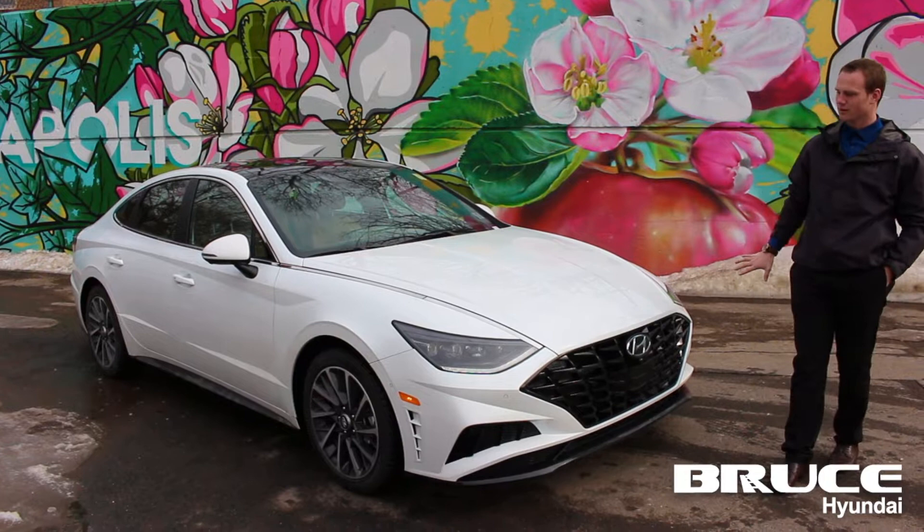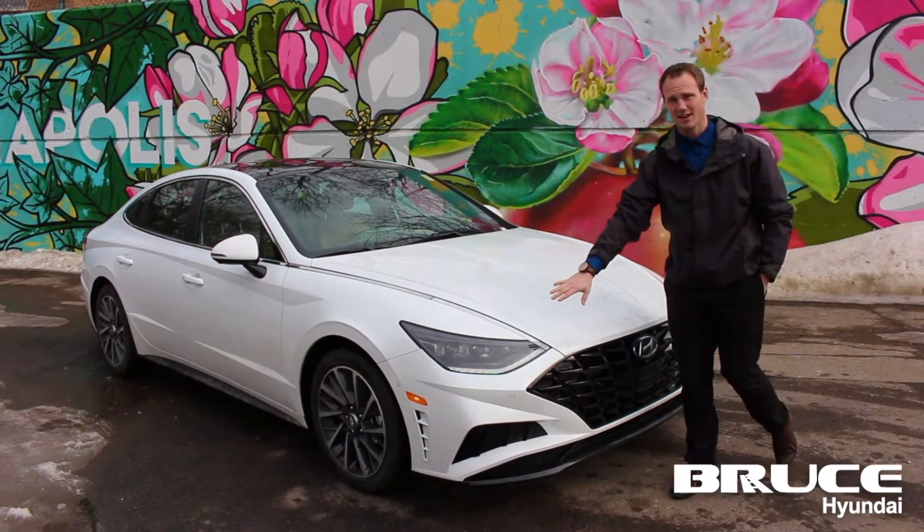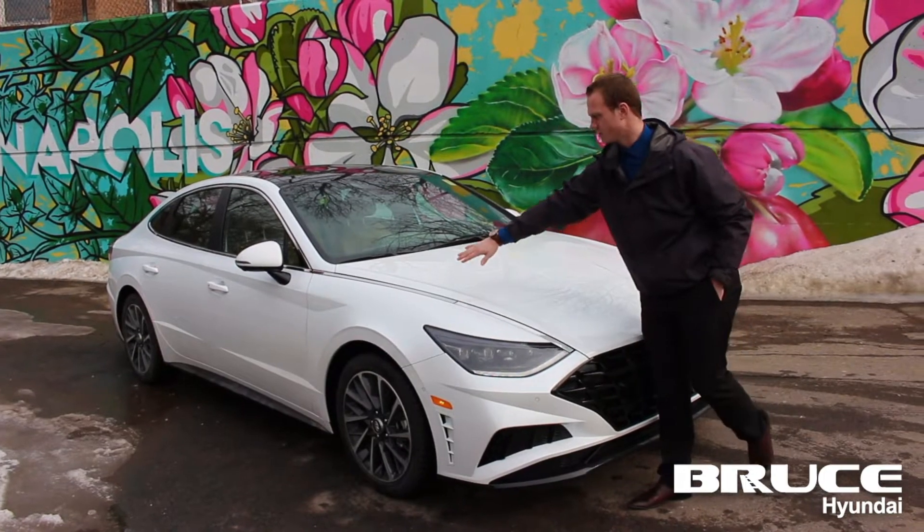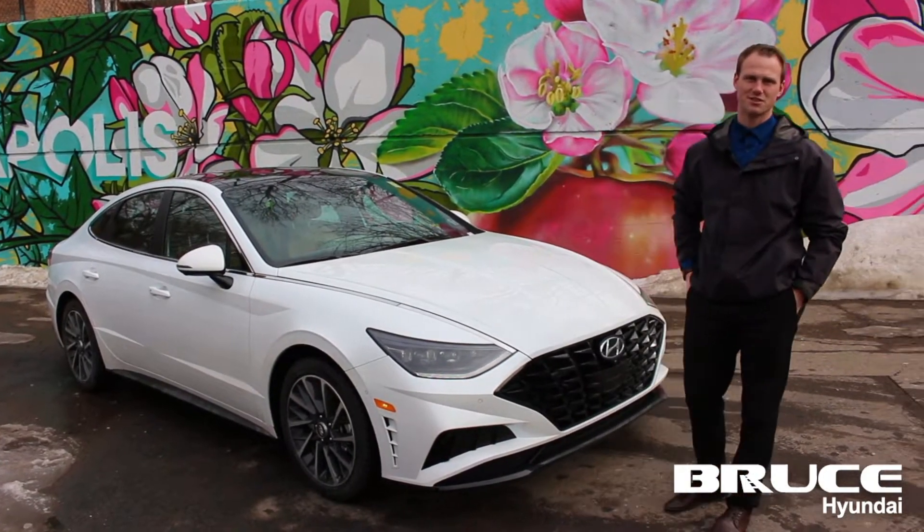It's got a whole wider grille, it's got premium projector headlights, and seamlessly integrated LED strips that mold right into your chrome and go down through the body lines of the vehicle. The 2020 Sonata is coming back with a brand new look, really combining luxury and sportiness all in the family sedan that we used to love.